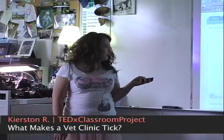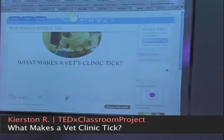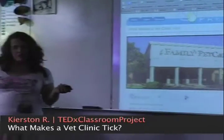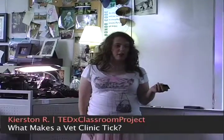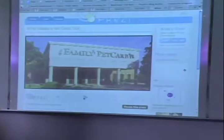Today I'm going to talk about what makes a vet's clinic tick. Every pet owner, which I'm assuming most of us are, have been to a vet clinic at one point or another, similar to this one, for a variation of reasons.